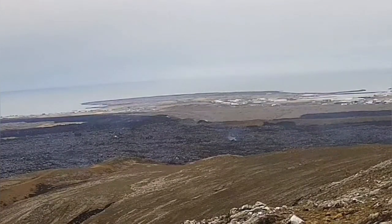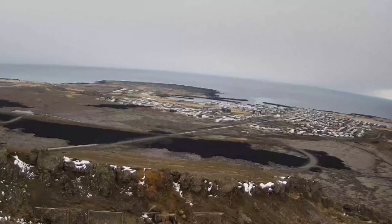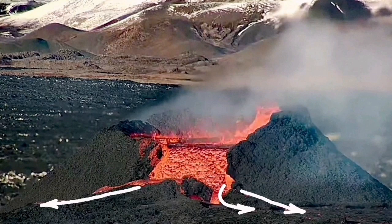The lava flow doesn't go toward what we know as the Grindelweck L-12 and L-13 walls. The walls are holding the lava back. The solidified lava is holding it back, and practically we can say Grindelweck is saved. Life is going on as usual, it seems.